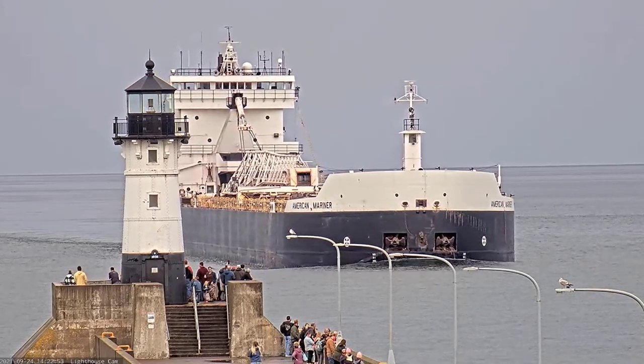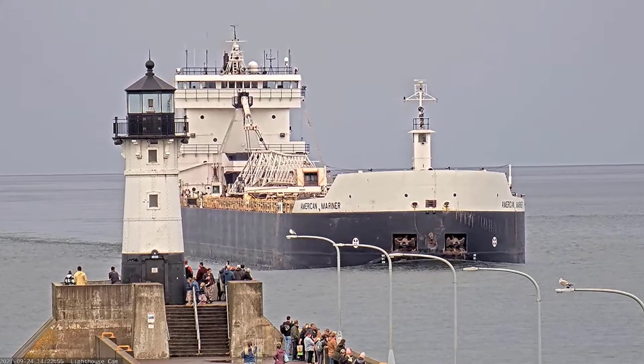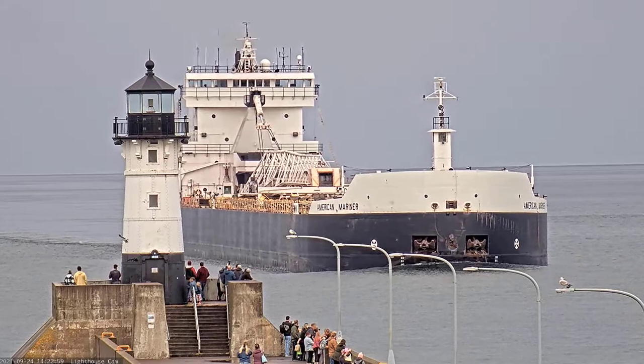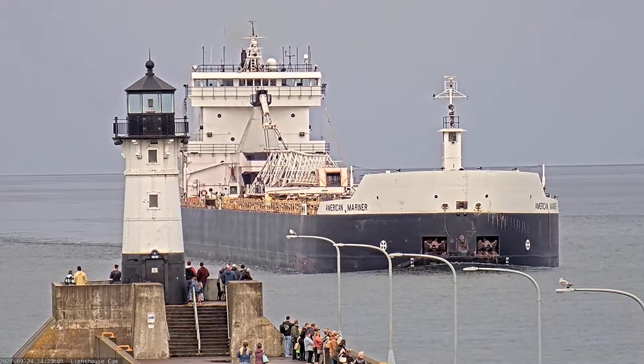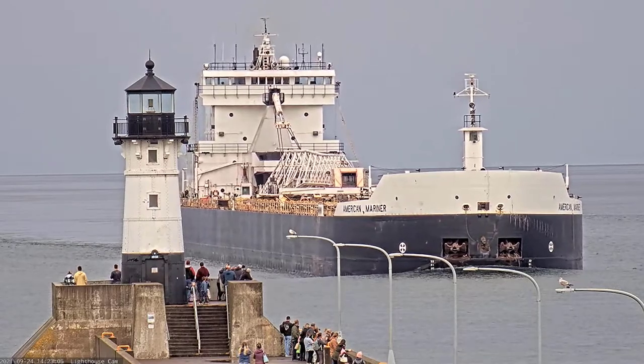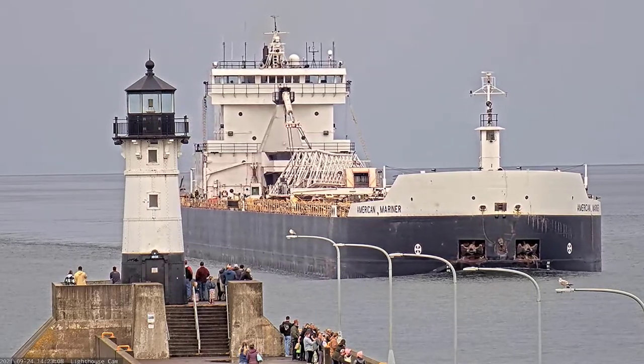She is powered by two 3,500 horsepower 20-cylinder General Motors diesel engines, which give her a top speed of 13 knots, or about 15 miles per hour. She is also equipped with 1,000 horsepower bow and stern thrusters to aid her maneuverability in port.